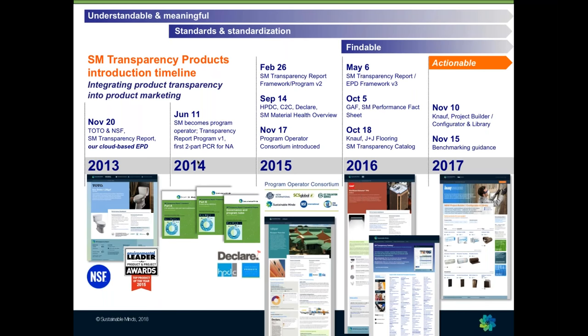We became a program operator to create a simplified, more standardized technical program for environmental declarations. We started the Program Operator Consortium with some of the other leading program operators in the industry. We created a standardized report for material ingredient disclosures so those results could be standardized. In 2016, we launched the Transparency Catalog to start working on the findability problem. Last year, we introduced making product transparency actionable — so people can find products, select them, get the specification information, and ultimately get those products into the spec and into the building — helping manufacturers get a measurable ROI on their product transparency investments by using product transparency as a powerful lead generation tool.